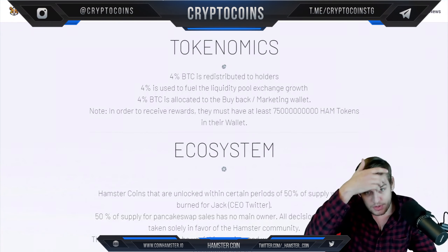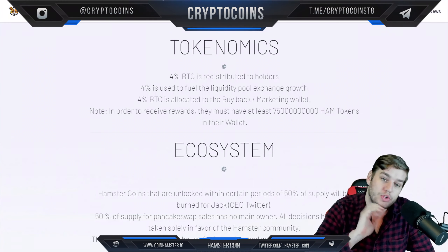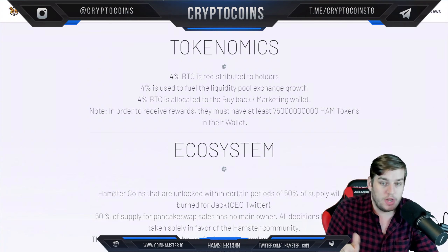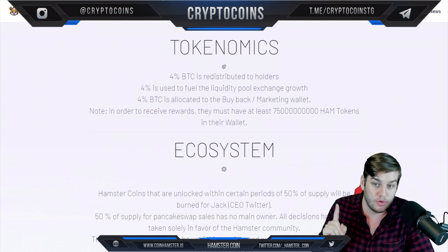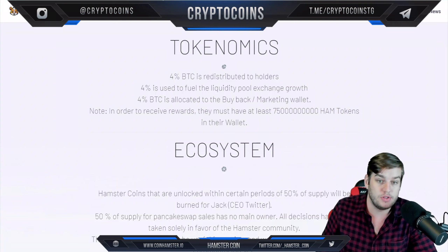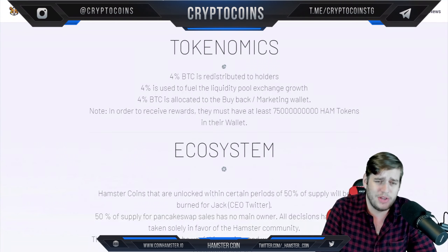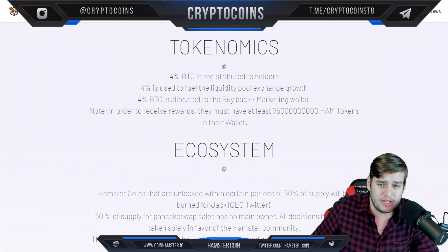They have 4% BTC redistributed to holders, which I love — that's a nice number, and I like that the redistribution is straightforward. Then 4% goes to fuel liquidity, which is awesome — 4% liquidity is rare, but that's awesome. And then 4% for buyback marketing — another great feature. In order to receive rewards, you must hold at least a minimum number of HAM tokens.